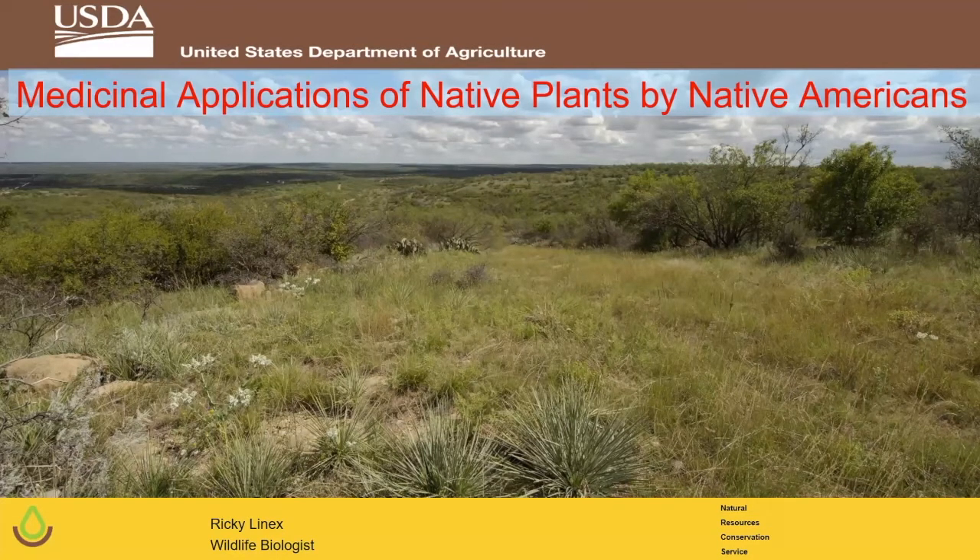Medicinal applications of native plants by Native Americans. You're looking at a medicine chest or medicine cabinet that would have been used by Native Americans. There's a plant somewhere within vision right there that you can see, useful for nearly any ailment that might have happened to the Native Americans. They were very wise about how they used these plants to ease a pain that they didn't have any other cure for.